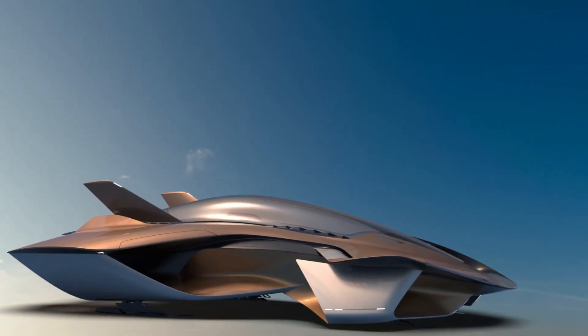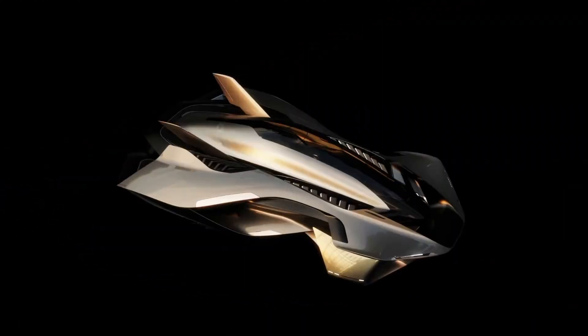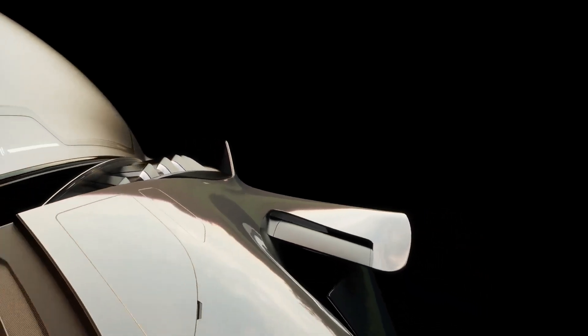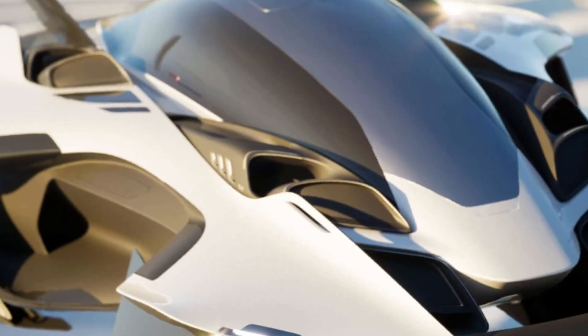The Oryx can reach speeds of up to 140 kilometers per hour, making it capable of completing short trips like the 8-minute journey from Heathrow to Canary Wharf. Bellwether aims to integrate air travel into everyday city life, providing a new level of convenience and efficiency for urban commuters.